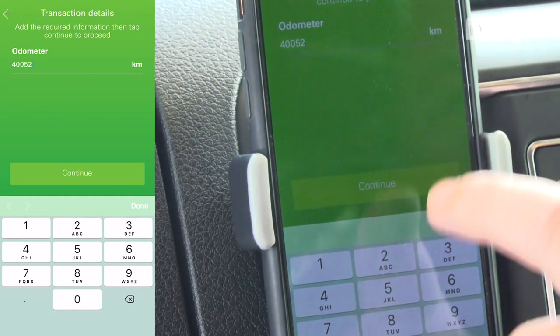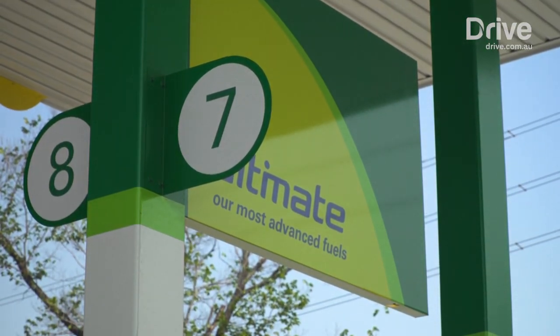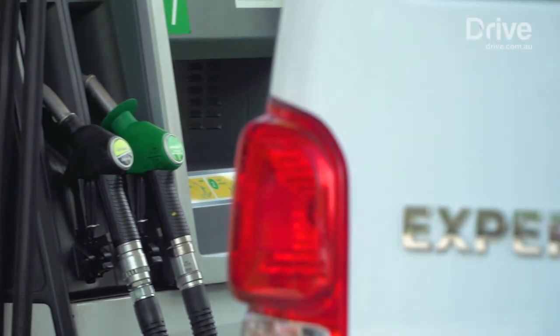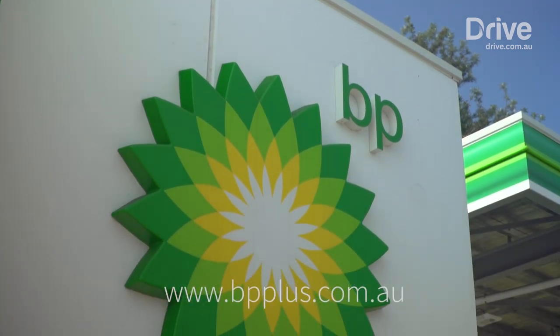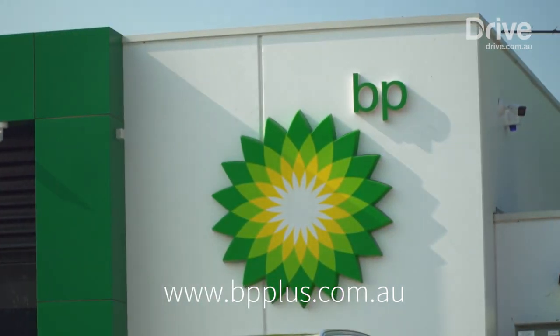It's quick and simple, and keeps your business on the road rather than standing in line. With a host of convenient online services and customisable reports, BP+ also saves time back in the office too. For more information, visit bpplus.com.au and apply for your own BP+ card today.